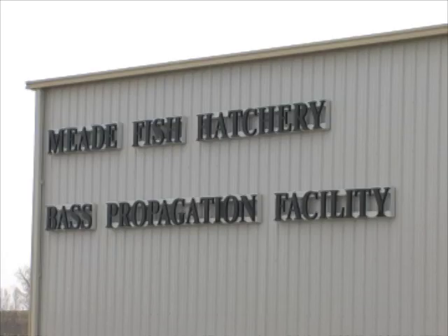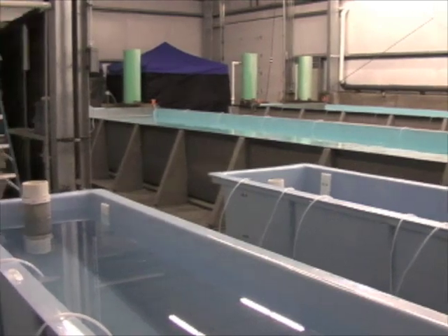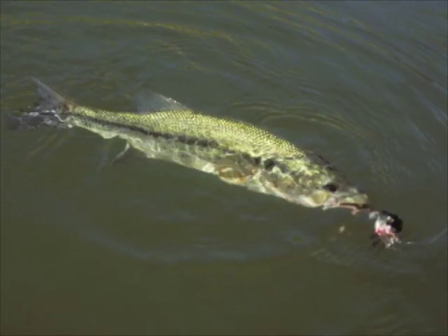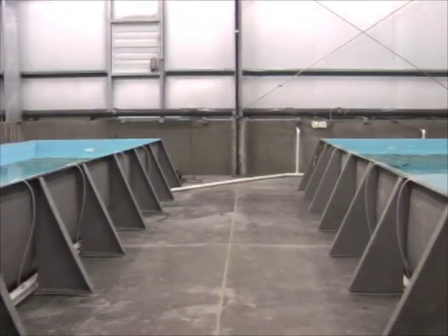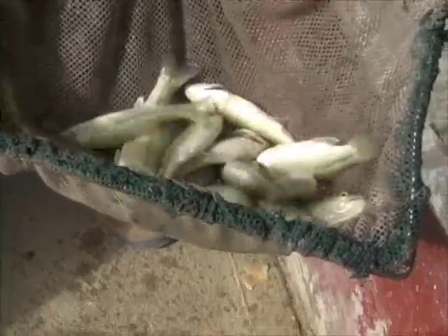A brand new addition at the Meade State Fish Hatchery is now operational. That's good news for Kansas bass anglers. Using a revolutionary approach, this facility should help fisheries biologists get a head start on natural largemouth production in Kansas lakes. This means better growth and survival, and better future fishing.